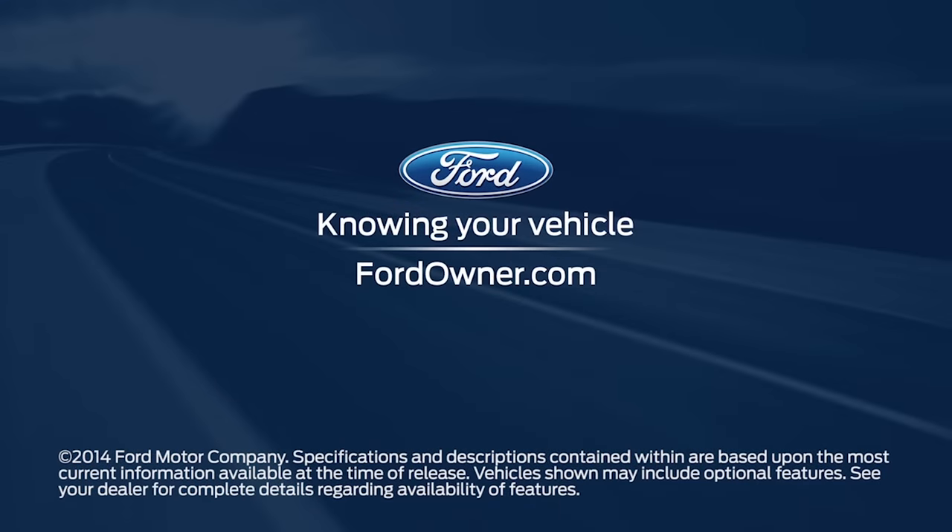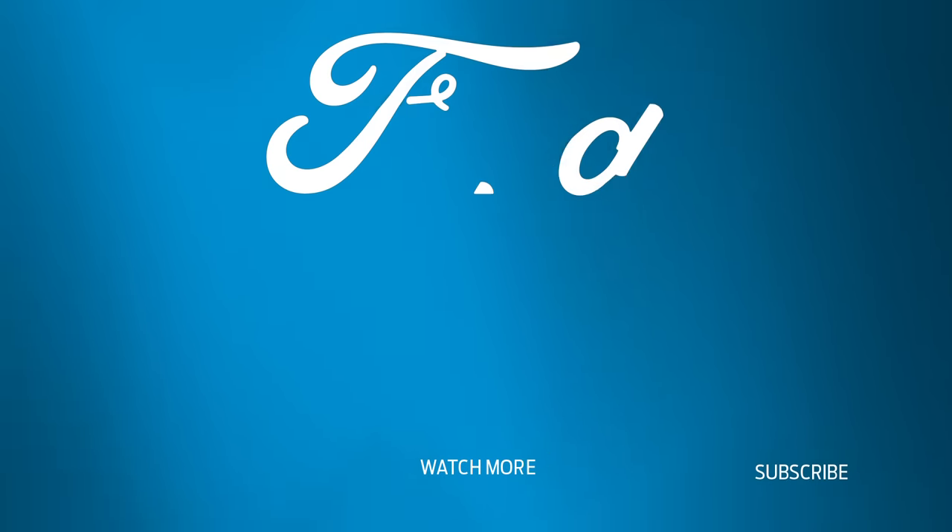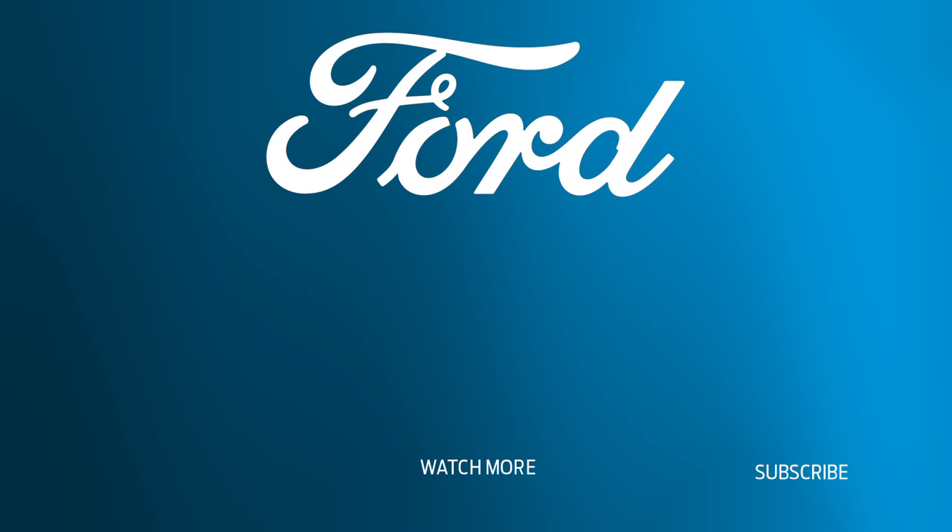Any questions? Go to FordOwner.com. We'll see you next time.